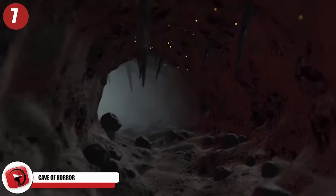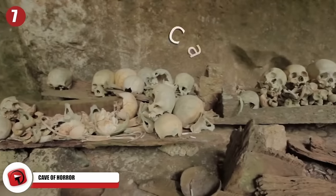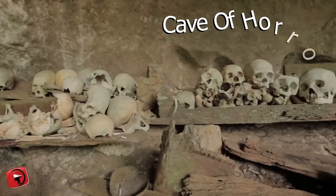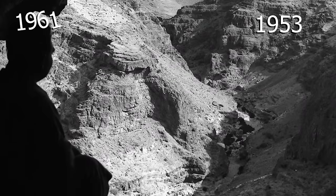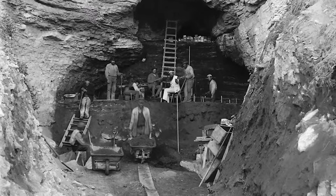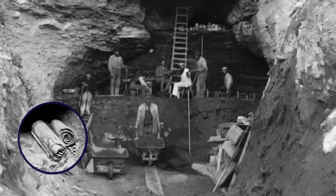7. Cave of Horror. In a remote cave in Israel, a remarkable historical discovery was made in 2021. It happens to be in the Cave of Horrors, a place known for the previous discovery of a large number of skeletons, mostly belonging to children. The cave was first discovered by archaeologists in 1953, and later excavated in 1961, where they unearthed more than 9,000 documents and 50,000 fragments of the Dead Sea Scrolls.